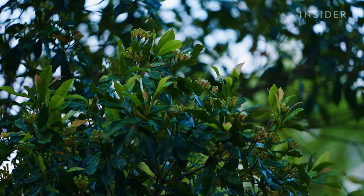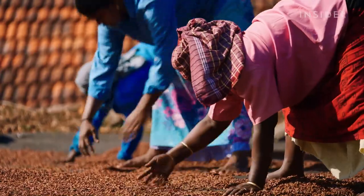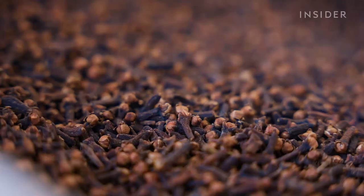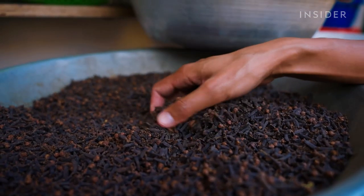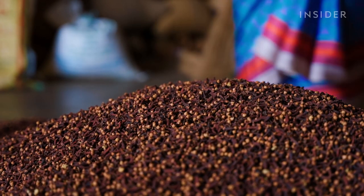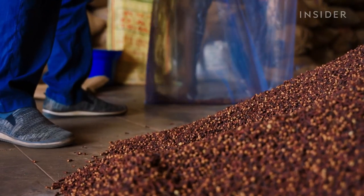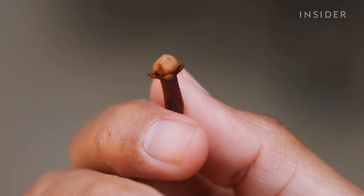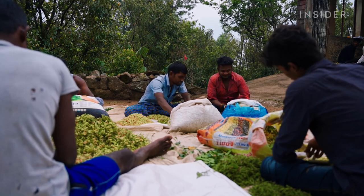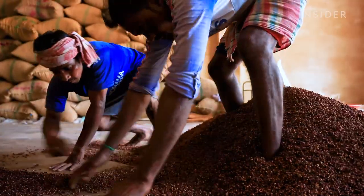Cloves are the flower buds of clove trees that haven't blossomed yet. When dried, they're commonly used as a spice. A clove's flavor is complex, with notes of sweetness, bitterness, and heat. The oil found in cloves has medicinal properties that make the spice valuable outside of just cooking. Cloves with the round head or crown still intact have the most oil, and highly skilled workers are needed at every stage to achieve the highest possible oil content.